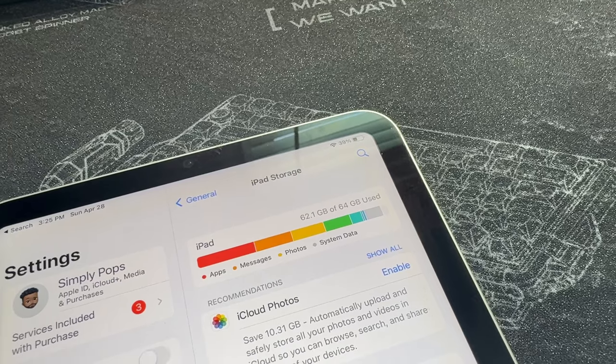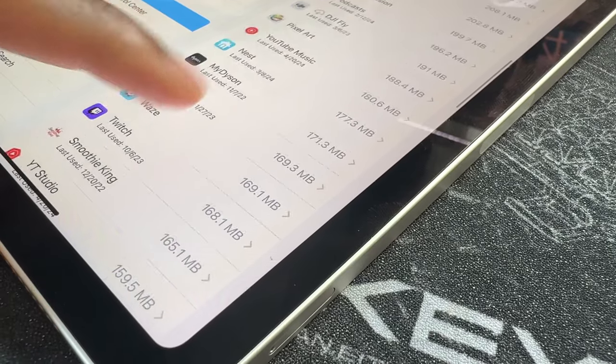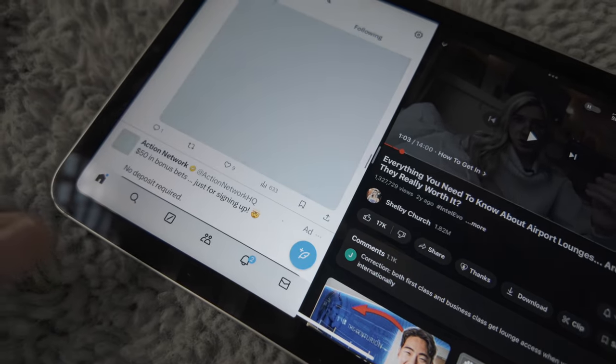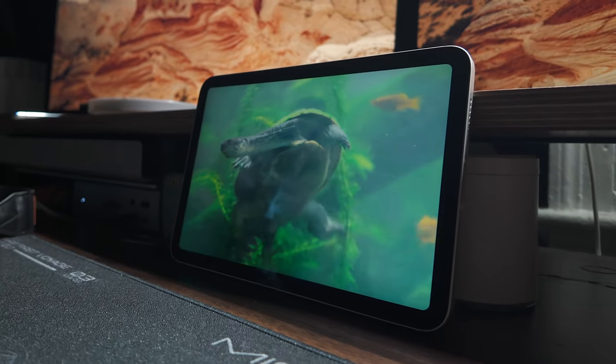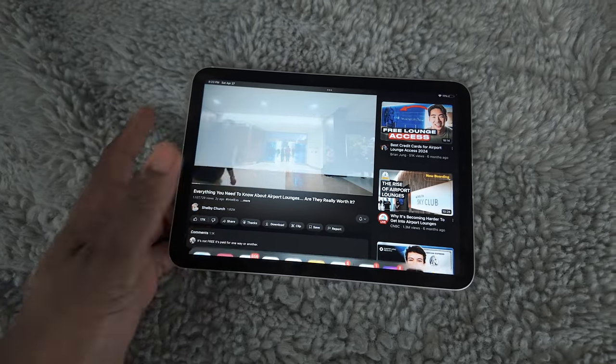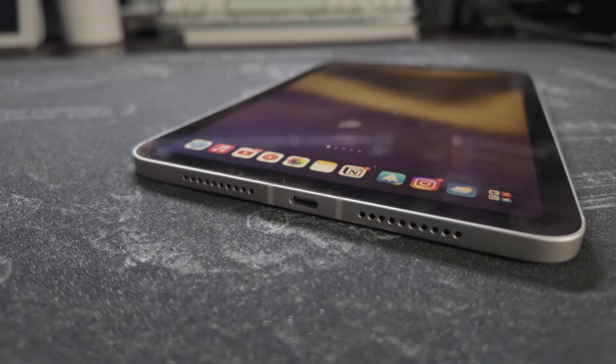Apple did increase the storage, going from 64GB base to 128GB, which is nice. But for media consumption and casual web surfing, I love using the iPad mini because it just fits within one hand — you can easily hold it while laying in bed or sitting on the couch. It's a perfect companion for your nightstand or coffee table. This is an 8.3-inch display, and the iPhone 16 Pro Max is practically seven inches, so just one more inch and you basically have an iPad mini. I'm aware this is a very niche device — you've got to really love small tablets to appreciate it.